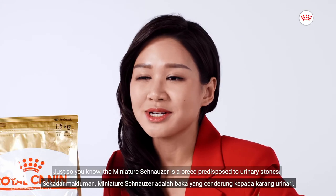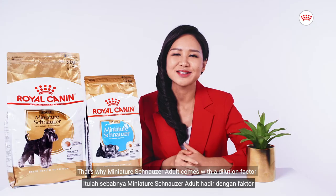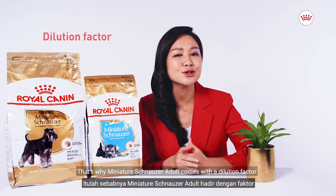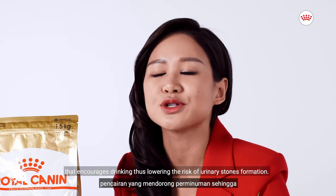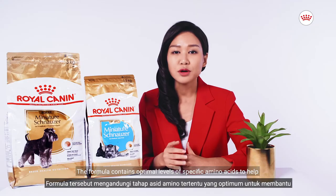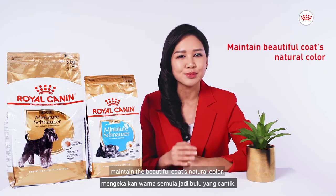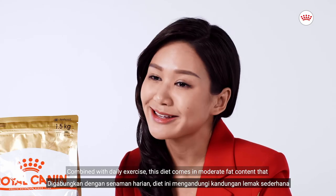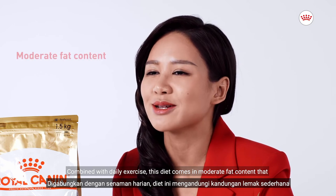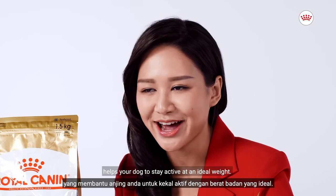Just so you know, the Miniature Schnauzer is a breed predisposed to urinary stones. That is why Miniature Schnauzer adult comes with a dilution factor that encourages drinking, thus lowering the risk of urinary stone formation. The formula contains optimal levels of specific amino acids to help maintain the beautiful coat's natural color. Combined with daily exercise, this diet comes in a moderate fat content that helps your dog stay active at an ideal weight.